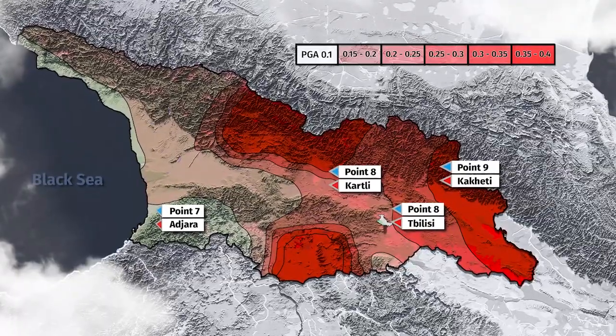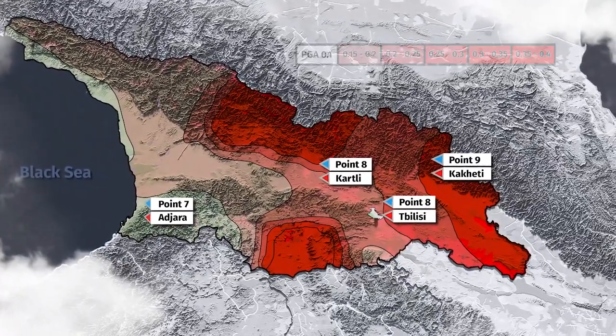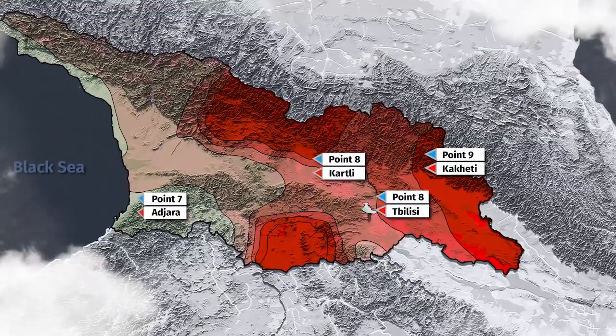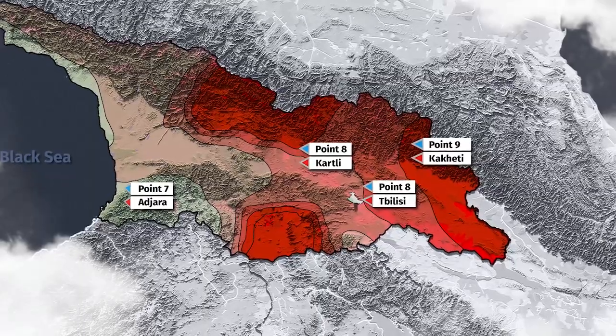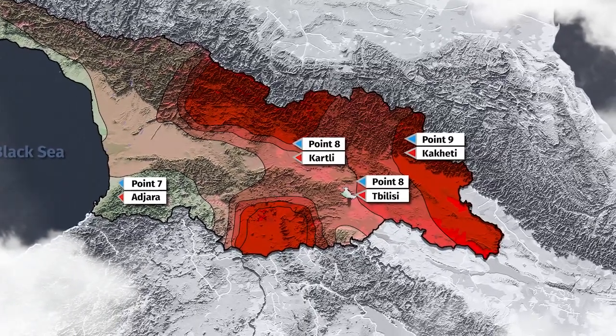Since 1992, the design standard in Georgia has been 8 points. The goal of engineering has been to build structures that will maintain their original appearance as much as possible during severe seismic activity.